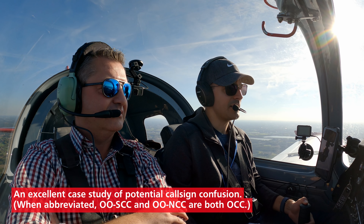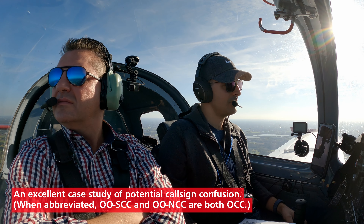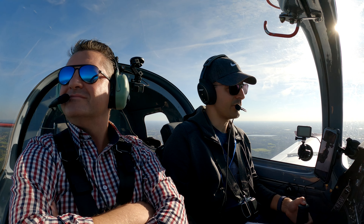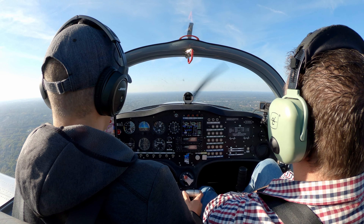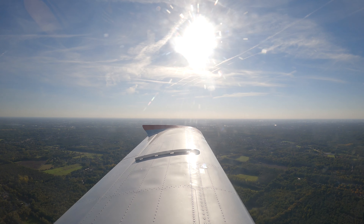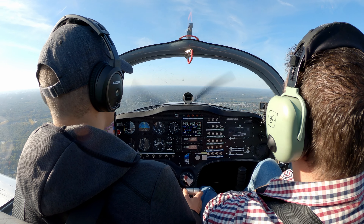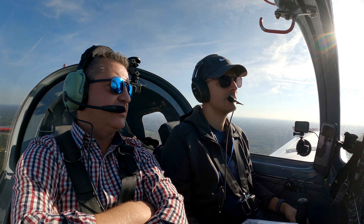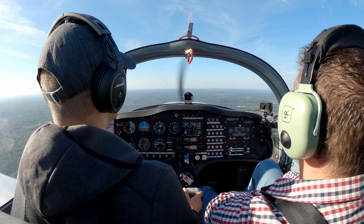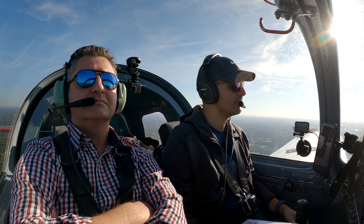Brasschaat radio, Oscar Oscar November Charlie Charlie, good afternoon — we are five minutes to the south with two POB, requesting landing information. Brasschaat radio, November 245 Yankee Long, final runway 16. Okay, we can already descend to 1,000 feet. We will put the taxi lights on because we are approaching the circuit area. Oscar Charlie Charlie solo, downwind runway 16. That's not good — Oscar Oscar number Charlie Charlie, request full callsign due to callsign confusion. Oscar Oscar Sierra Charlie Charlie, downwind runway 16, touch and roll.